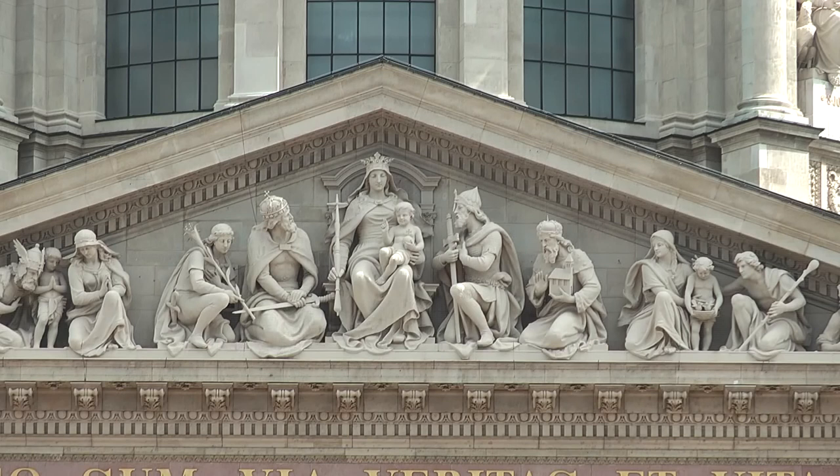Über dem Hauptportal fällt uns das Tympanon auf, worin die Jungfrau Maria als Patrona Hungariae im Kreise ungarischer Heiliger dargestellt wird.